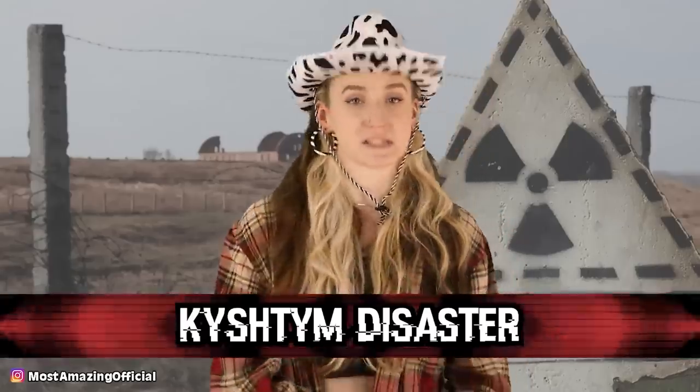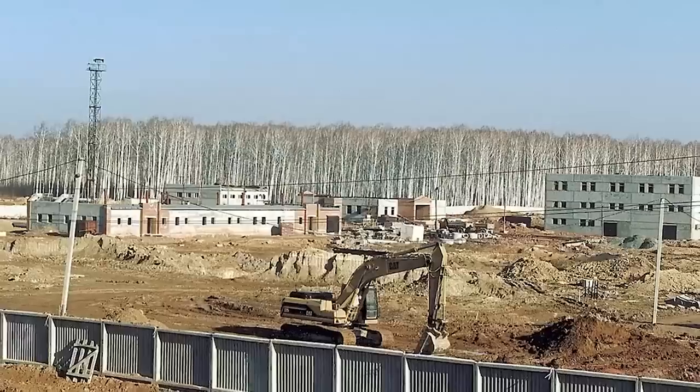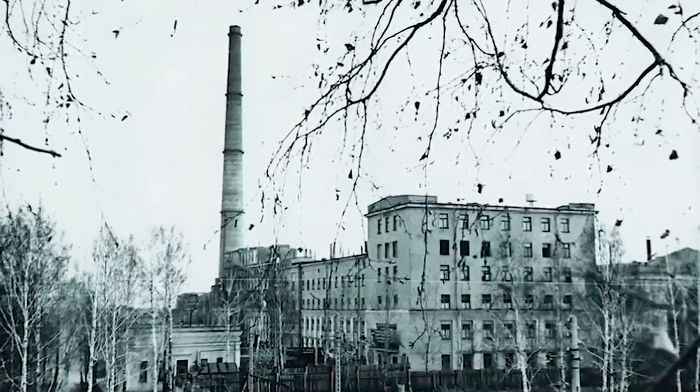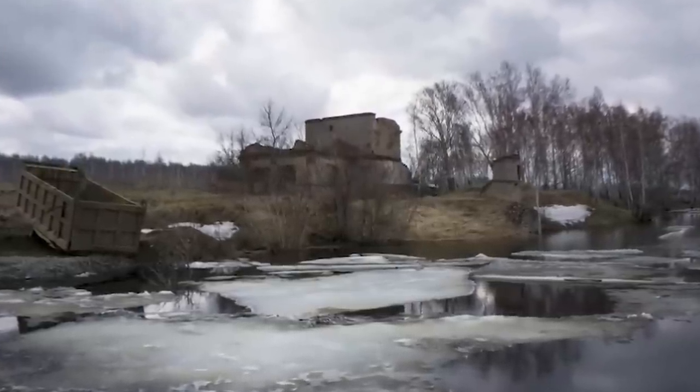And in our number one spot, we have the Kyshtym disaster. On September 29, 1957, an explosion occurred at a plutonium production site for nuclear weapons in Russia — a secret facility built during the late 1940s as part of a Soviet program to develop nuclear weapons. The cooling system containing radioactive waste failed and no one noticed. The waste heated up and eventually exploded at 350 degrees Celsius. 20 million curies of radioactive material flung into the sky, spreading over an area of 20,000 square kilometers, with 270,000 people living in the affected areas. The Soviet government refused to let people know what happened — no one evacuated, hundreds died from radioactivity, and it wasn't until 1989 that the Soviet government acknowledged what happened.